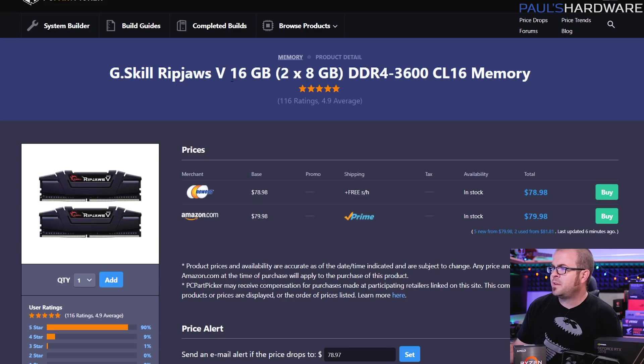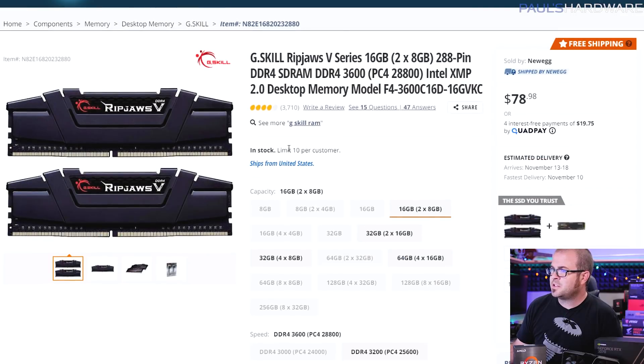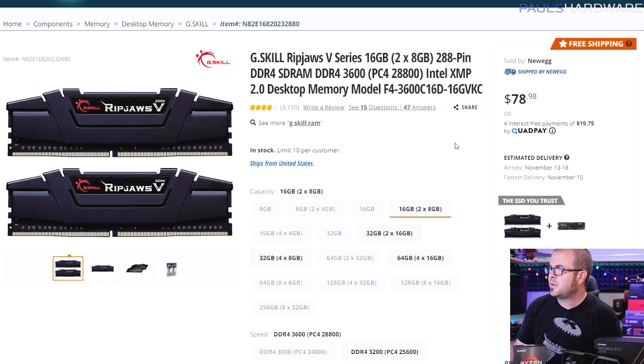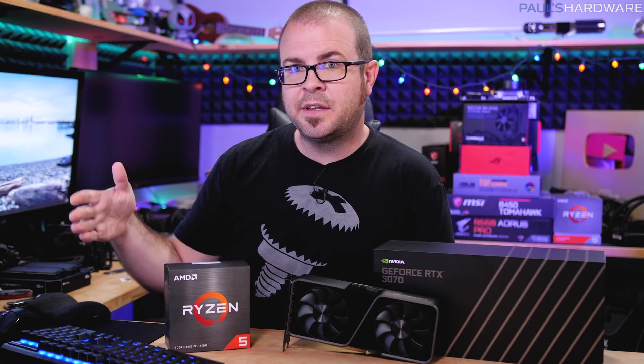For memory, I'm recommending a 16GB kit — 2x8GB — at DDR4 3600 speed. I find this G.Skill kit to be very compatible; it has decent timings at CAS latency 16 and costs only about $80. It doesn't have blingy RGB, but you don't necessarily need that. This is all about functionality, and it's a kit that's proven very compatible with Ryzen CPUs. You should be able to plug it in, load up the XMP values, and be off to the races.